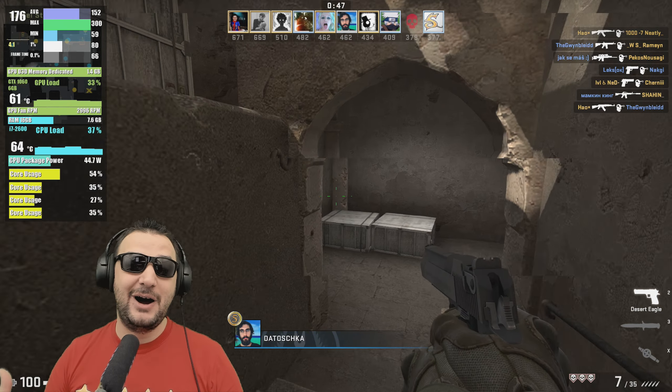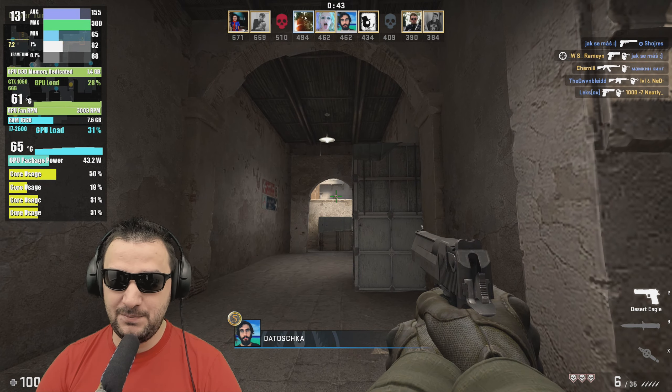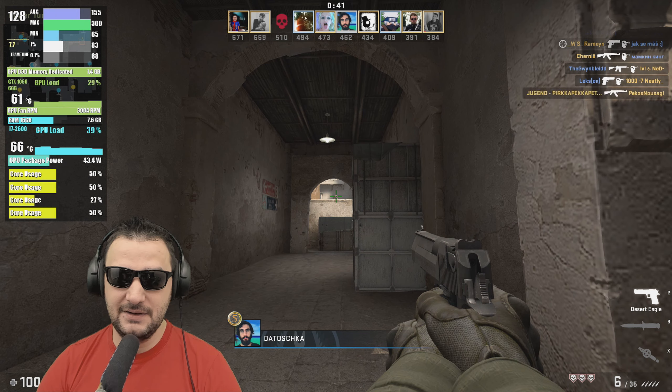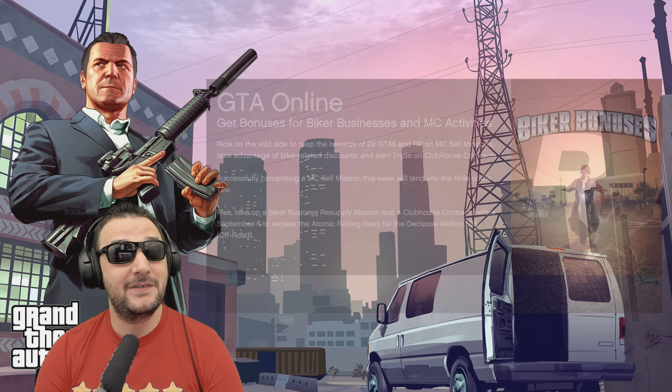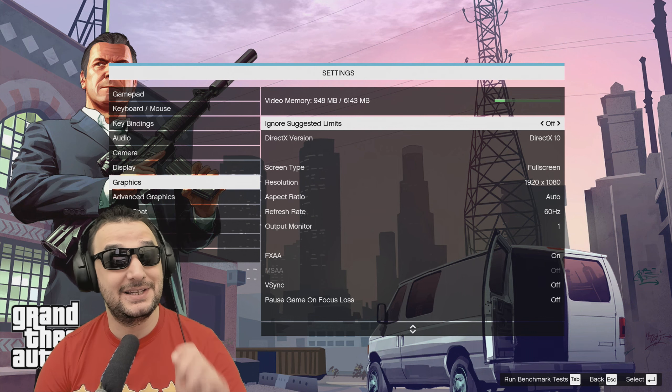I love how the whole system is working together. This GPU is the ideal GPU for this system. Let's jump into GTA 5 and see how the system is performing with this video card and CPU.